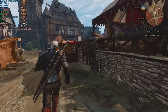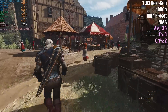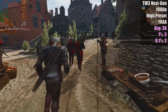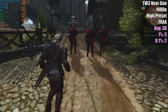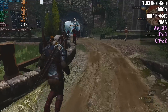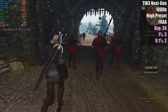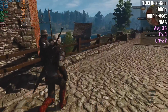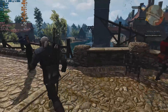The Witcher 3: Wild Hunt needs no introduction. This is the next-gen patch. You can see for yourself — not ideal, not ideal at all. I was getting similar problems before the next-gen patch on these older CPUs anyway, so nothing unexpected. Outside of the city walls things do improve a little bit, but those percentile figures aren't really going to smooth out that much.